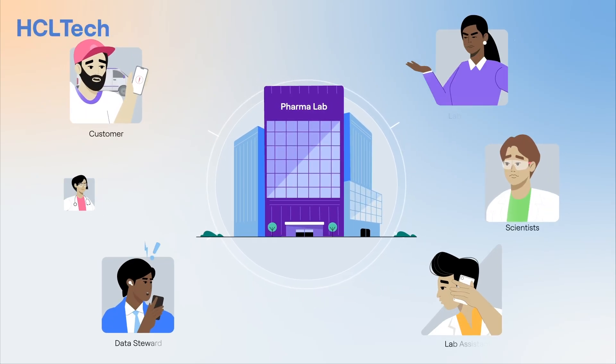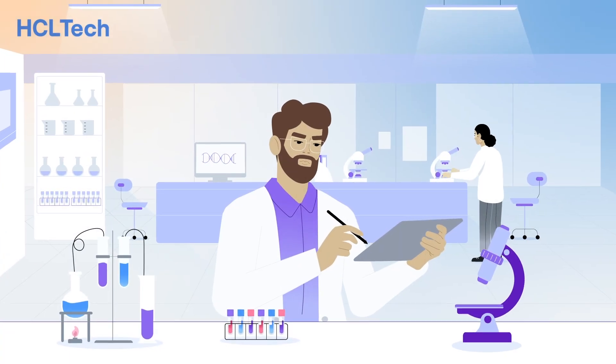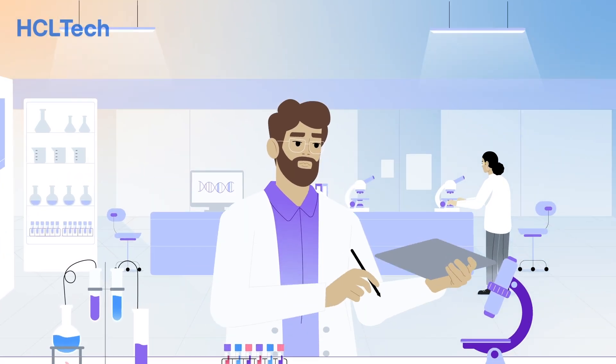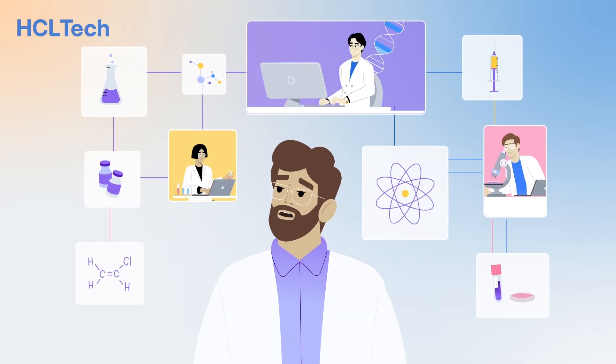HCL Tech understands the current challenges of any pharmaceutical R&D lab. Manual data manipulation results in human errors, inefficiencies, and loss of metadata, and also reduces collaboration among scientists and labs globally.